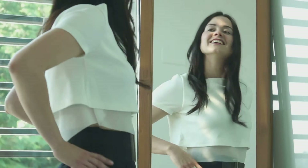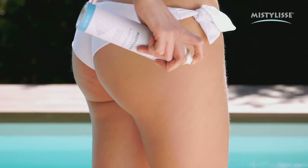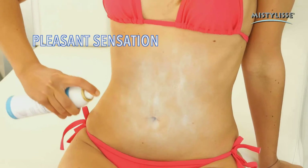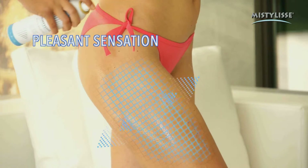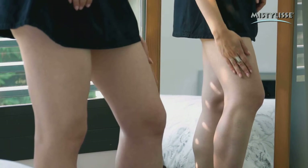In very little time, you'll notice an improvement in your problem areas — abdomen, thighs, and buns. Besides, MistyLise will give you a pleasant and fresh skin tensor effect.